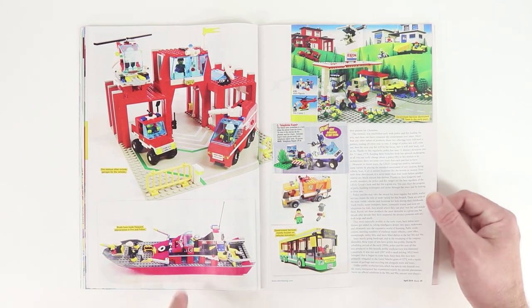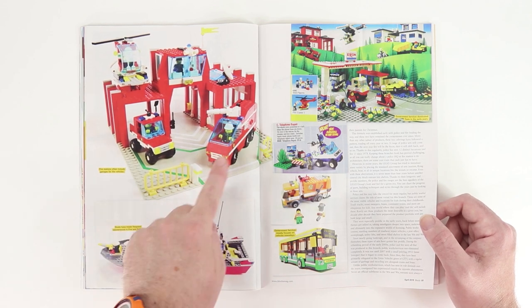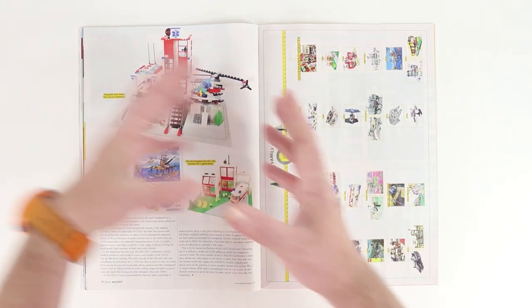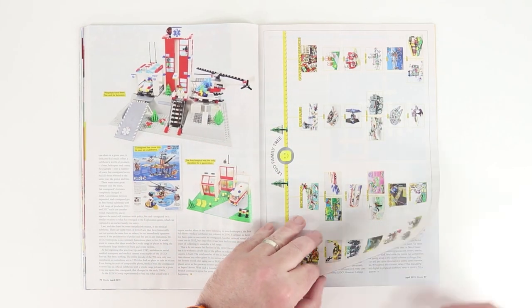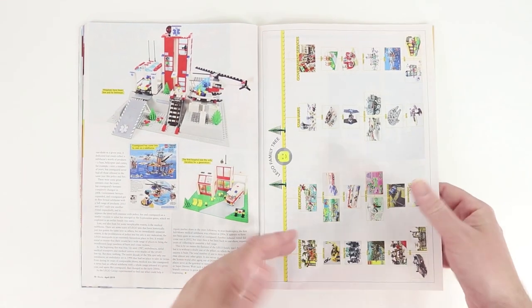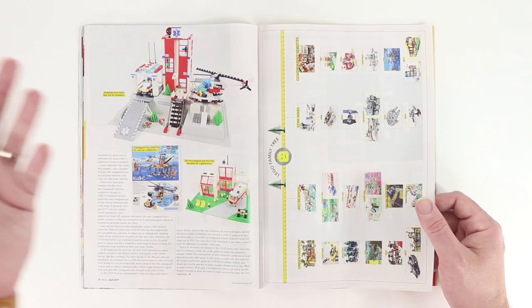I really like the look of this fire boat. A lot of this stuff reminds me of when I was a kid. Of course, this stuff continues today — we've still got police, we've still got fire departments. As new generations of kids come up, they want to play with those things. So LEGO's always going to be able to make newer renditions of the stuff they've been doing all along, because that's what kids want.